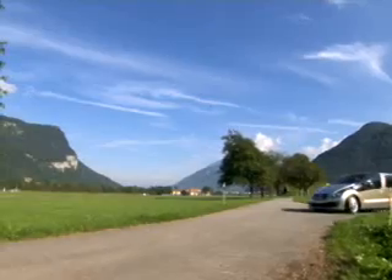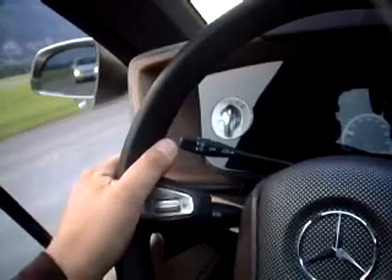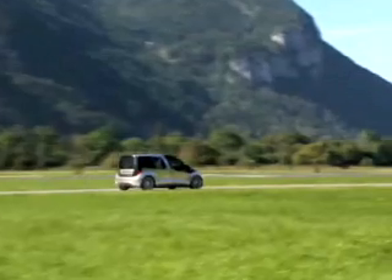It is the result of continuous research work. We set ourselves the aim of combining current ideas in one concept vehicle to demonstrate the interplay of different requirements. One of these requirements is safety in traffic. To improve safety, cameras monitor the traffic. They are placed in the housing of the exterior mirrors and monitor the blind angle.